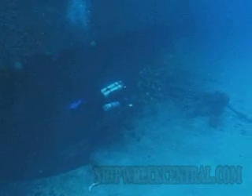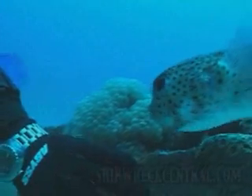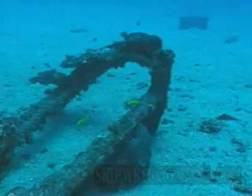We scoured the seabed in and around the Mississinewa. Protruding everywhere from the sand were portions of wreckage. There were so many targets, every one potentially being a piece of kaitan, and each one had to be investigated.